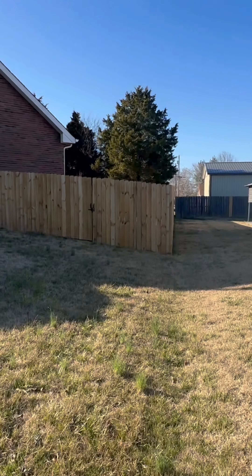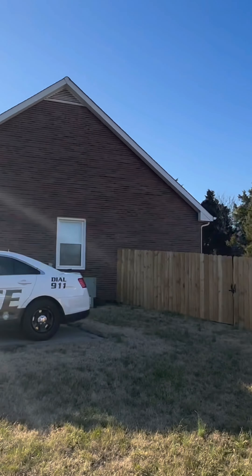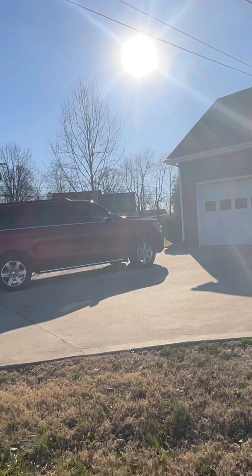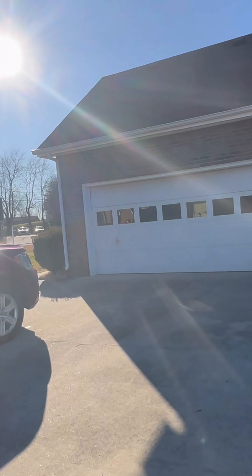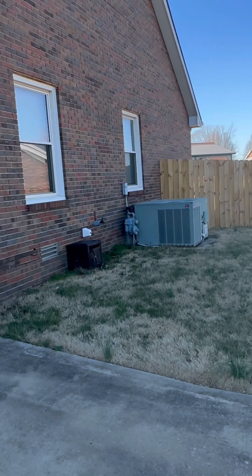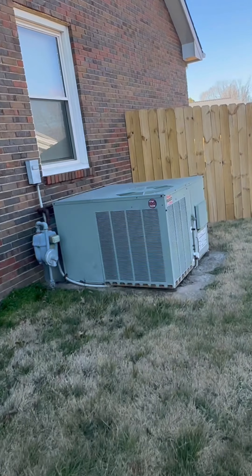There's your property line right there with the fence and the neighbor's house. I think the HVAC unit is probably 15 to 20 years old or older.